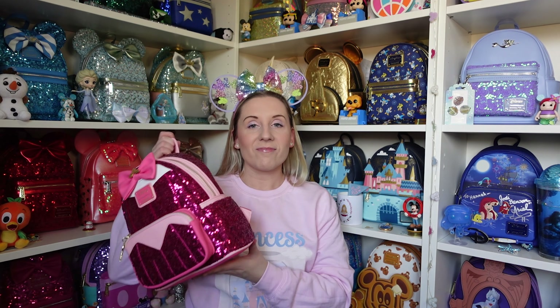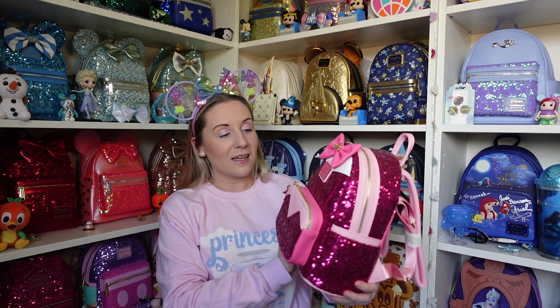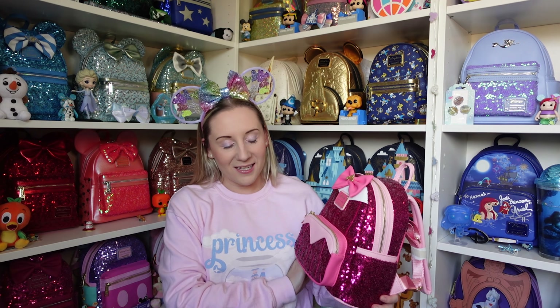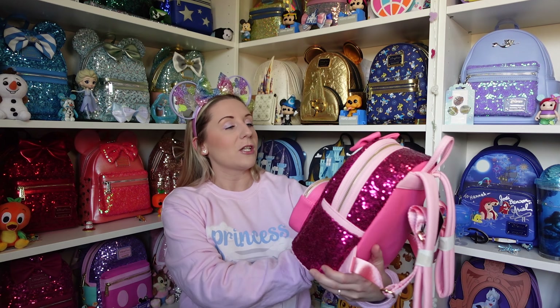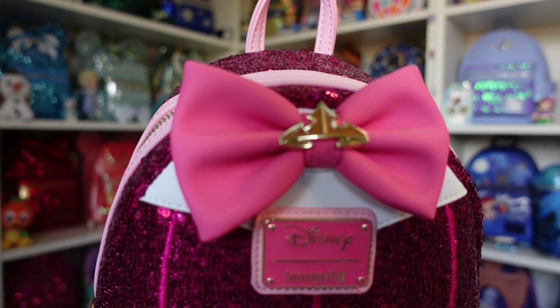Third up we have Aurora, and I love that they did her in pink — there's Cinderella in blue and Jasmine in a blue-ish colour, so I love that they did Aurora in pink. I'll say which one's my favourite at the end. The detailing in the bow is Aurora's crown — I love that one!